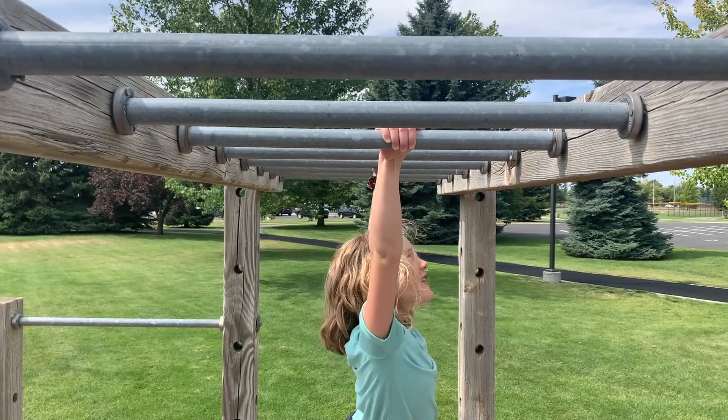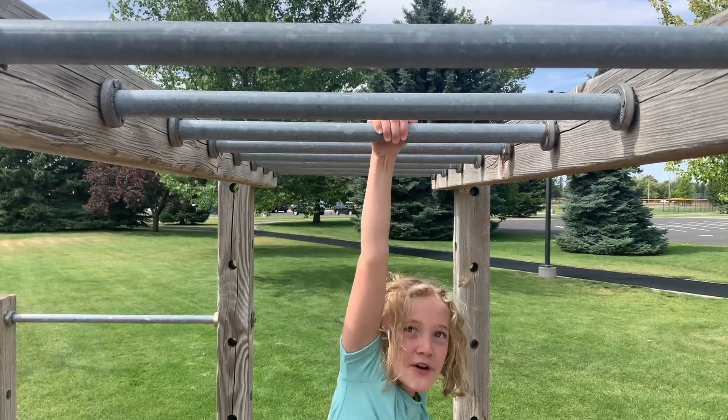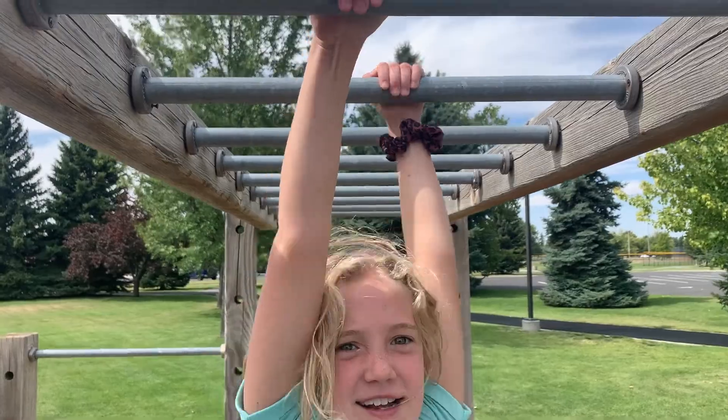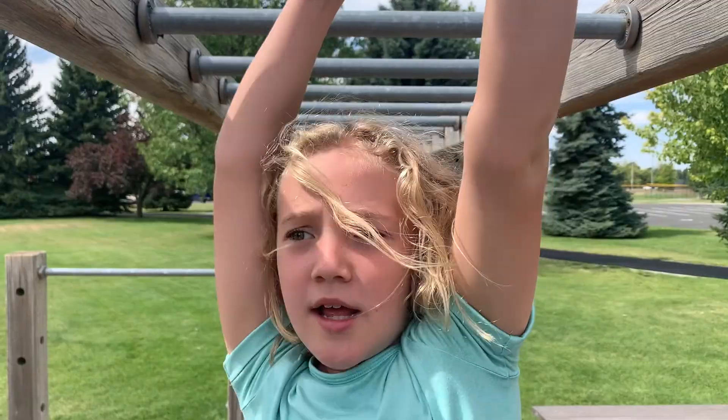Metal. Metal monkey bars are slippery. Why is that? It's honestly a little harder.